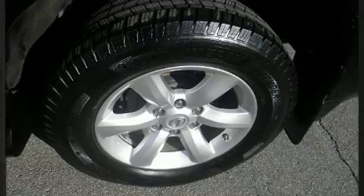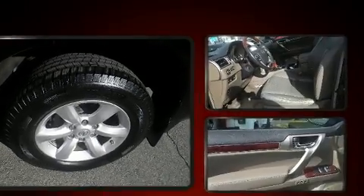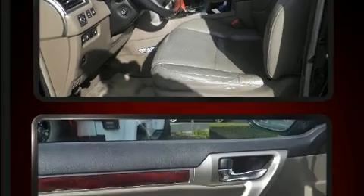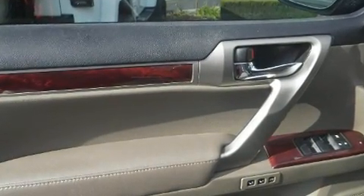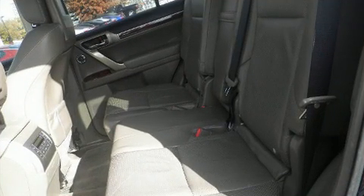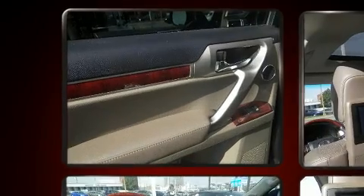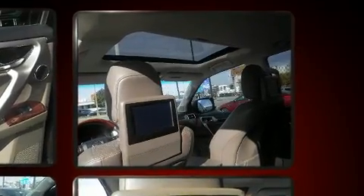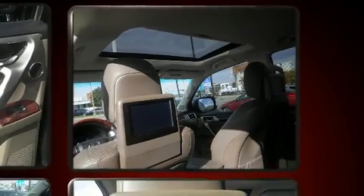Lexus also prioritized safety and security with features such as dual front-impact airbags with occupant-sensing airbag, anti-whiplash front head restraints, a panic alarm, an emergency communication system, and four-wheel disc brakes with ABS. You'll never lose visibility with rain-sensing wipers, which activate automatically when the drops start to fall.